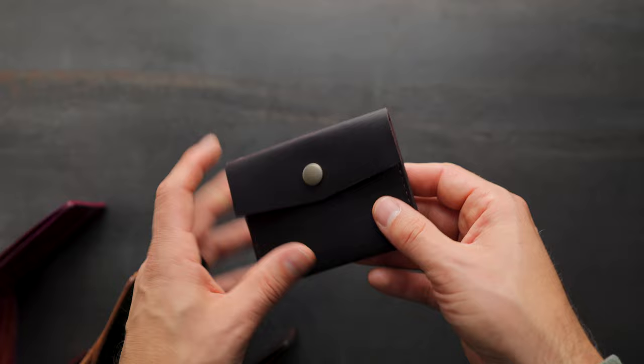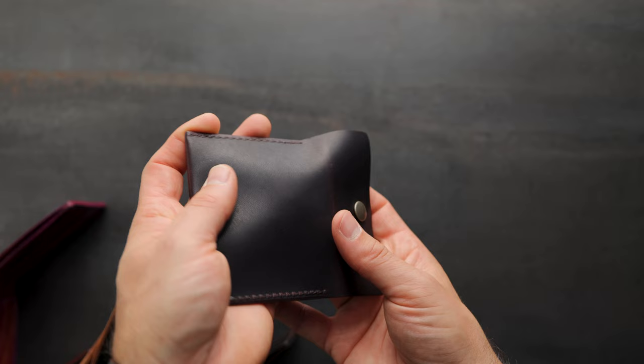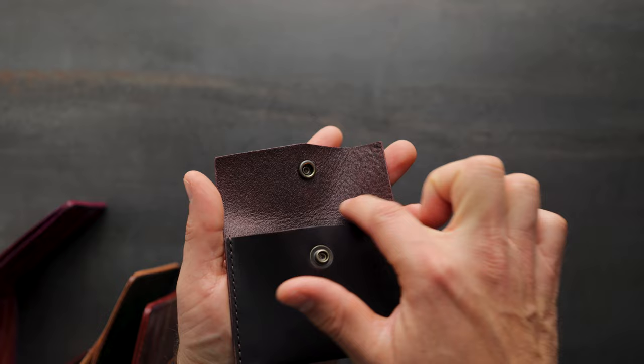Up next is our Vic Snap Wallet in color number eight Dublin. It's the same color as the color eight shell cordovan, just translated over to steer hide leather. We still have that dark brown burgundy shade — you might be able to see some of those burnt cherry undertones as the leather flexes. We're really just mobilizing the wax and revealing some of the undertones, and it's the same color you should see on the backside of the leather.